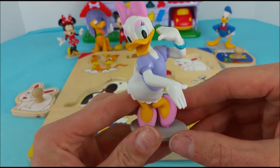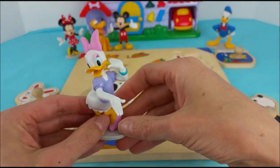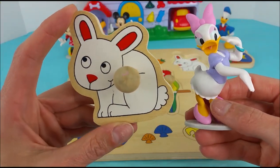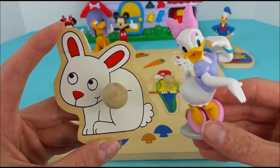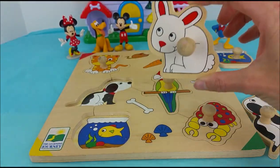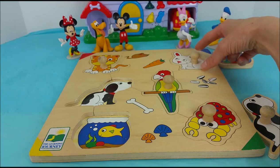Daisy, would you like to pick out one? She picked the white bunny! The white bunny has fur like Daisy has white feathers. This little white bunny is going to hop to his spot. Hop, hop, hop — right in there.